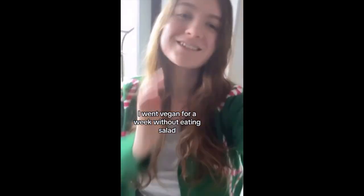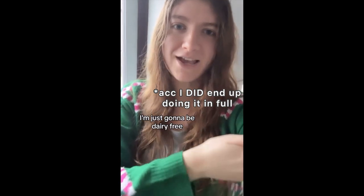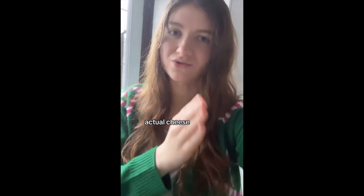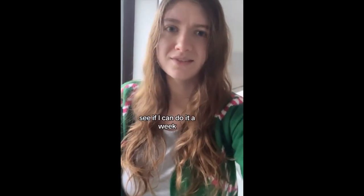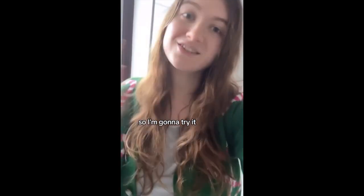I went vegan for a week without eating salad. I'm not fully doing Veganuary — I'm just going to be dairy free, as in I'm not going to have any actual milk, actual cheese, or actual yogurt. I'll see if I can do it for a week. I do have a plan and I've got some vegan food, so I'm going to try it.